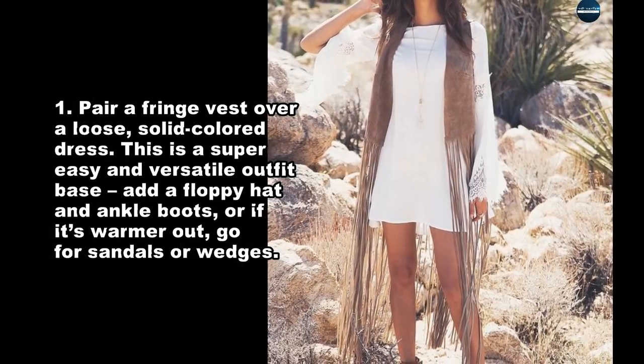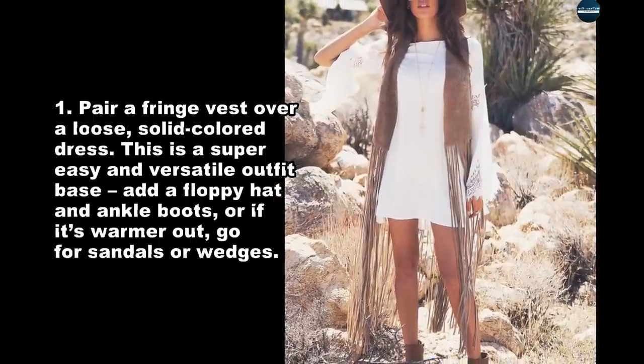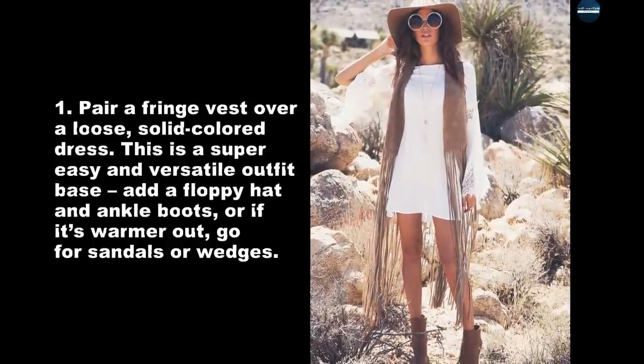Pair a fringe vest over a loose, solid colored dress. This is a super easy and versatile outfit base. Add a floppy hat and ankle boots, or if it's warmer out, go for sandals or wedges.